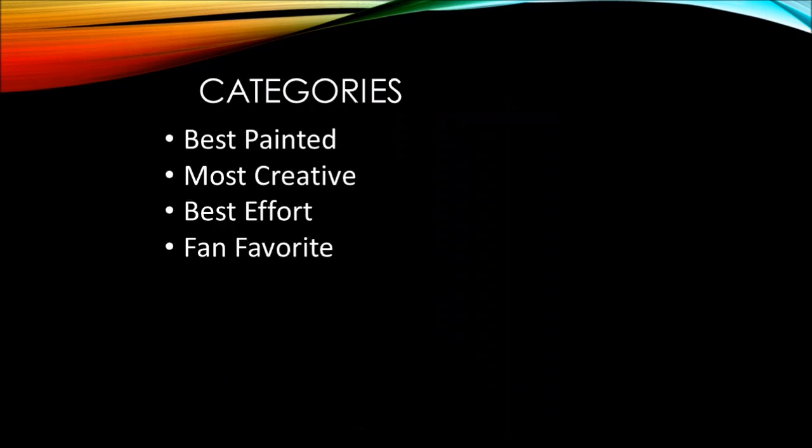That leads us to our categories. We've got Best Painted — fairly obvious, evaluate the paint job. Most Creative — has to do with conversions and how much they put into it. Best Effort — somebody who stepped the farthest outside, tried something that seems the most risky or the most crazy, like huge amounts of NMM over a whole model, or reflections. Someone who clearly not only pushed themselves but went way above and beyond. And then of course Fan Favorite — vote for your favorite of the bunch for whatever reason you like. The polls are open until 11:59 p.m. Eastern, October 14, 2017.